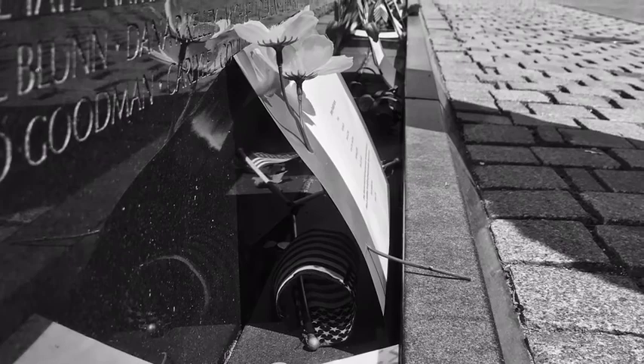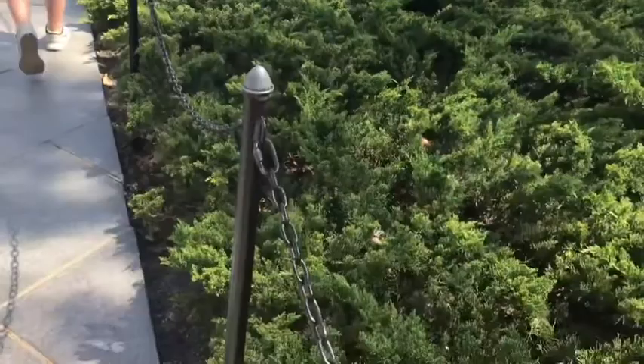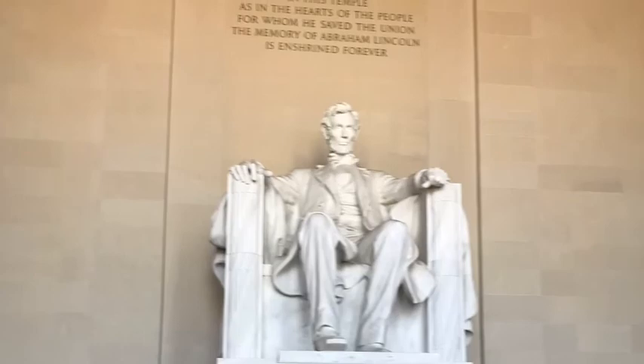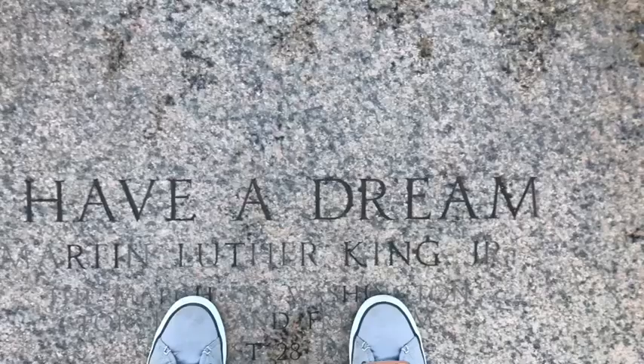We then went to the Vietnam Memorial, which was very sad because it had all of the names of the soldiers who died in Vietnam. We continued on to the Korean Memorial, which was very interesting because it almost looked like all those statues were looking at you. We then went to the Abraham Lincoln Memorial, which was very beautiful — when you turned, you could look out over the reflecting pond and see the Washington Monument. We learned that the Abraham Lincoln statue was sculpted to show that half of his body was tense and the other half was at peace. We also learned that Martin Luther King Jr. gave his I Have a Dream speech on the steps of the Lincoln Memorial, and it was amazing to stand right where he once stood.